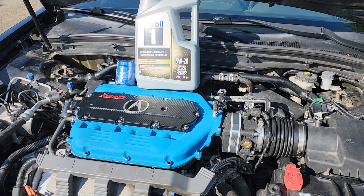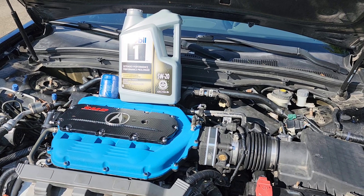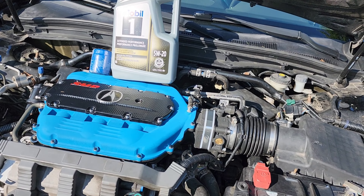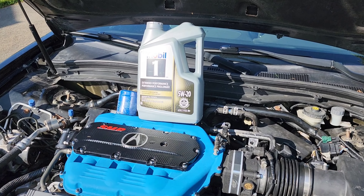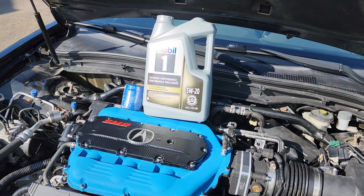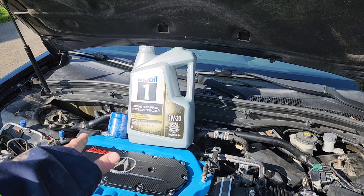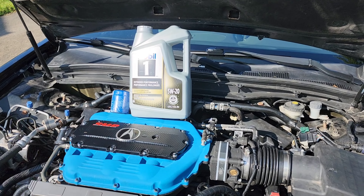I know inflation and stuff, cost of living — everything has doubled so companies can double their profits. But working people, we can't double our income. So I'm going to double my income on oil changes by doing it myself. This was $40 plus tax, and then the filter, I forget, it was like $15 — all in, like $60.